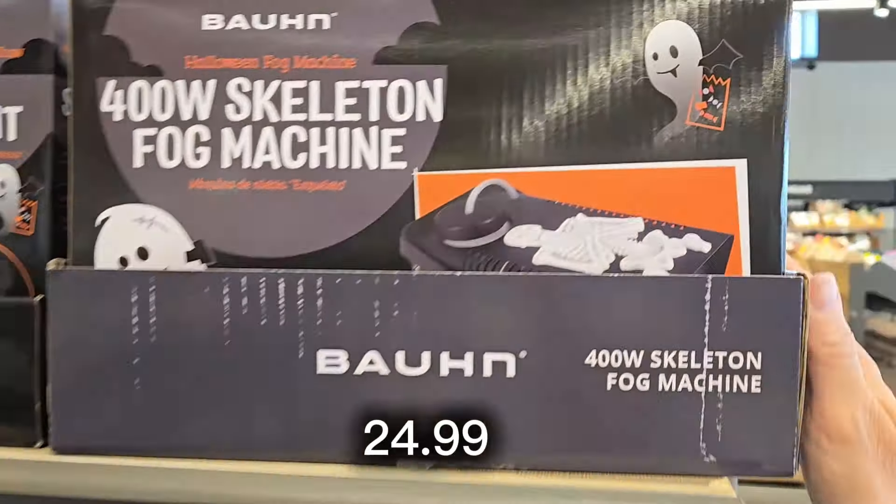For $9.99 they have assorted sherpa pillows: a cute little white pumpkin, a scared ghost, a cute little bat, and back here the candy corn — really cute and so classic.